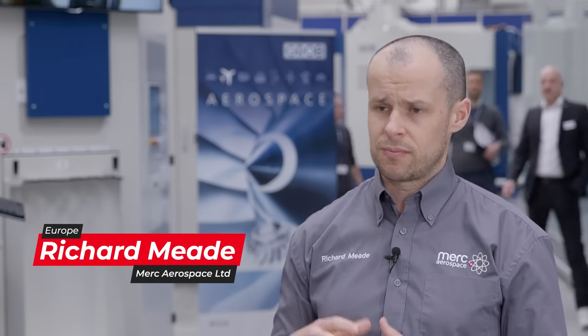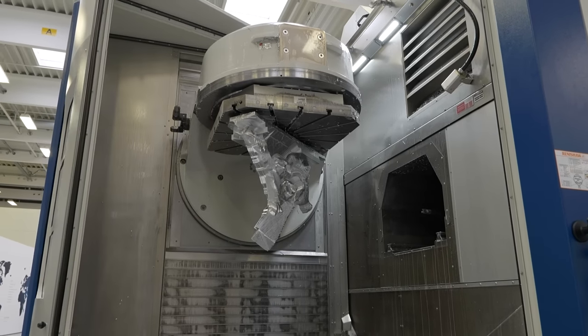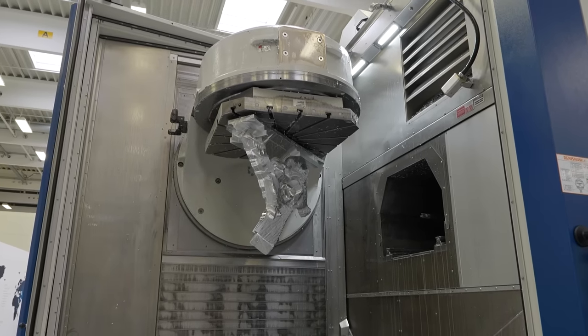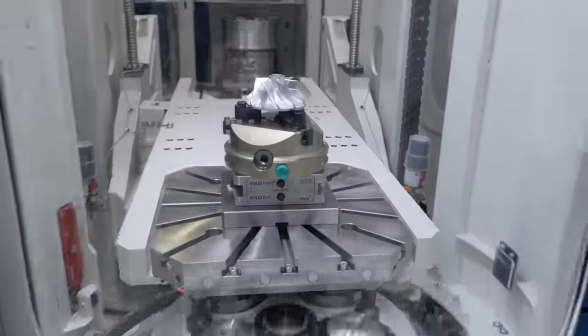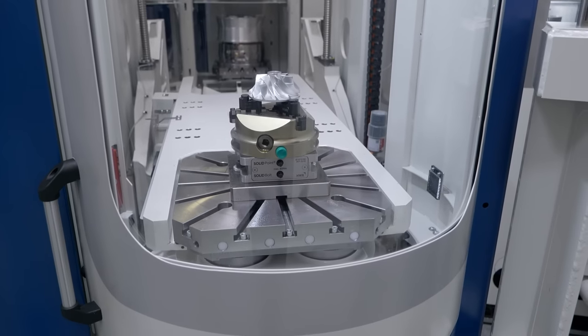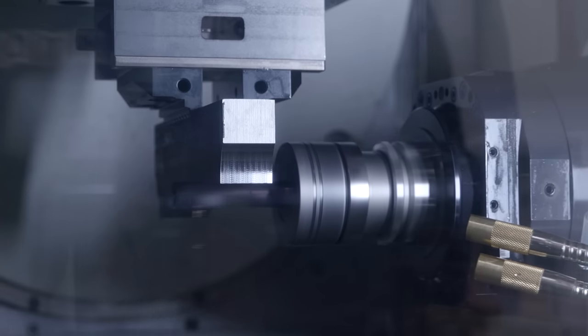Originally the concept of the machine — the horizontal spindle — is very unique for the five-axis machine tool industry, and that originally attracted us to it. Coming here today, seeing all of the automation and pallet systems, we all know there's a productivity drive amongst our customer base and the primes, and this technology on offer at Grob is certainly going to support our journey in getting towards that.